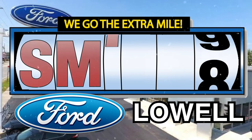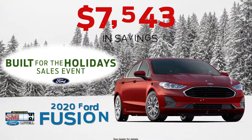Don't miss huge savings at Smith Ford for our Built for the Holiday Sales event. Drive home today in the bold and comfortable Ford Fusion, or give yourself the gift of the all-new Escape. Tackle the winter in the tough 2020 F-150. Drive with confidence in the all-new Ford Edge.